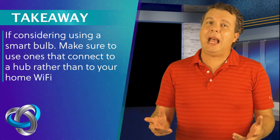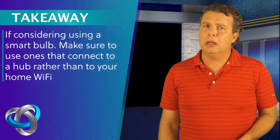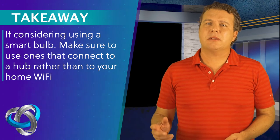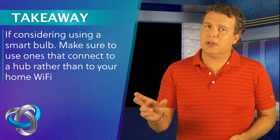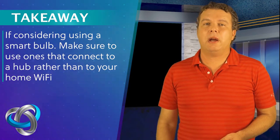Here's my takeaway: if you absolutely have to have smart bulbs in your house — which you might want to consider because they are pretty cool — look for ones that use a smart home hub. That's usually a separate device, rather than one that connects directly to your Wi-Fi.